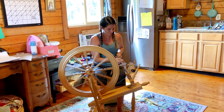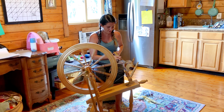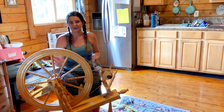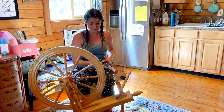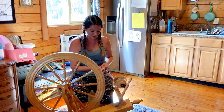I'm spinning on my new wheel. This is a Schacht Saxony wheel. 'Saxony' means that this part of the wheel is to the side, kind of like a fairy tale wheel. This is the kind of wheel I've always wanted. I just got it and I haven't spun in three years, so I'm kind of having to relearn how to spin. It is a little bit like riding a brand new bike, so it's coming back.